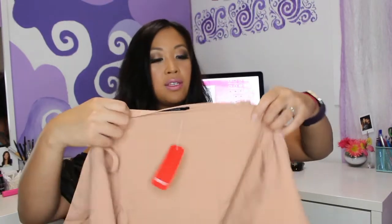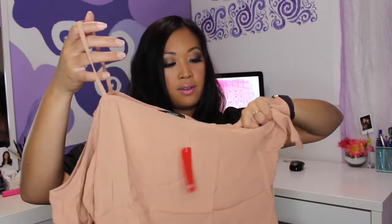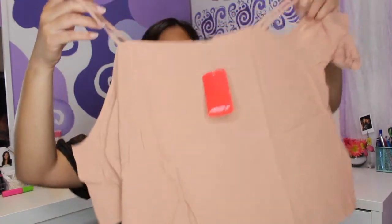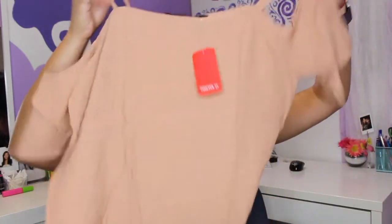I love the Forever 21 tank tops — I picked up a black one and they're only about $2.90. I have a ton of them in black, white, blue, and beige. Next I got this off-shoulder top. Oh, it looks a little short, not small.